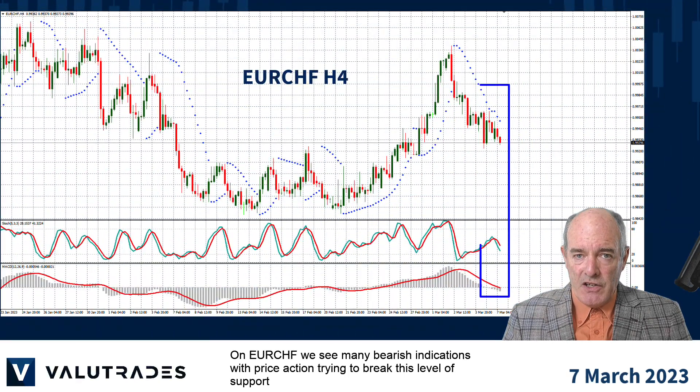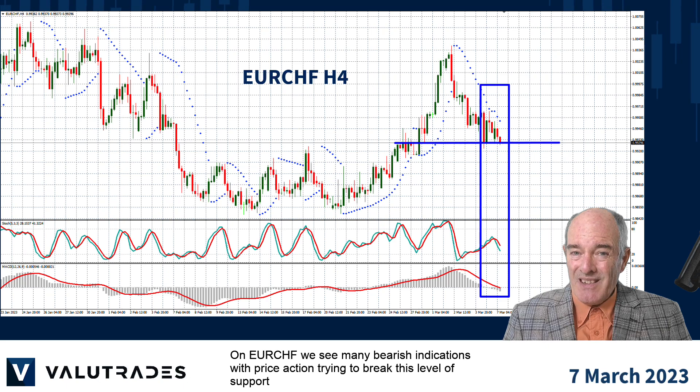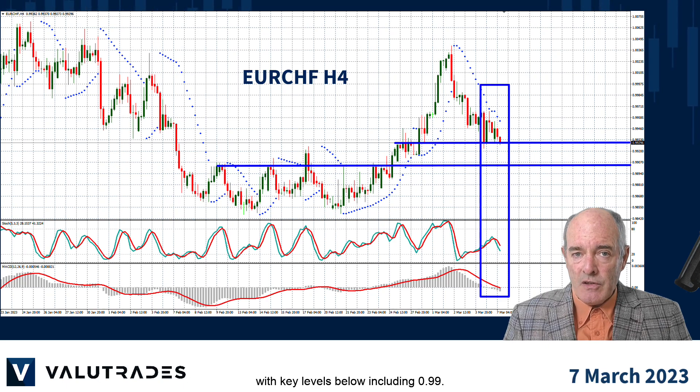On Euro Swiss, we see many bearish indications with price action trying to break this level of support, with key levels below including 0.99.